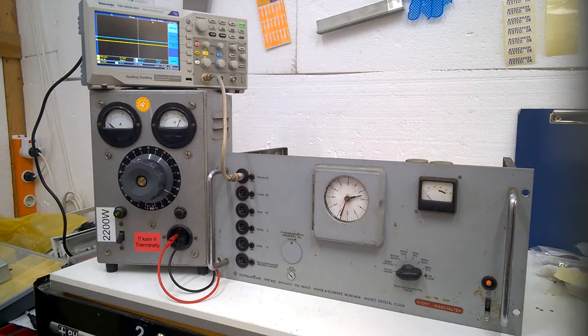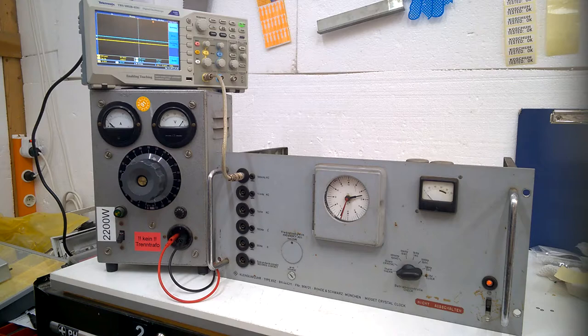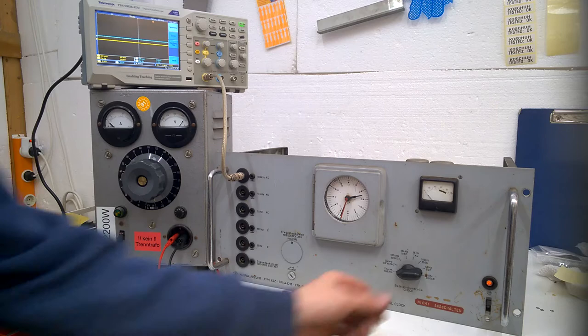200 volts, 210, 220 - finally. There's still nothing going on. That's sad.